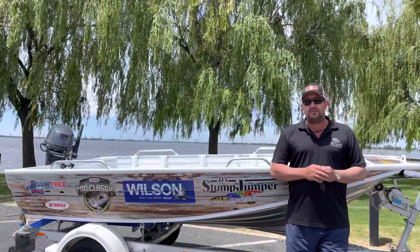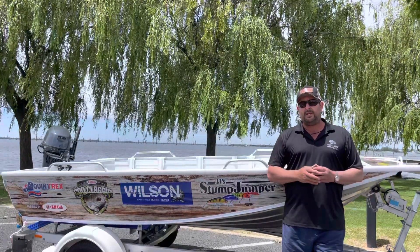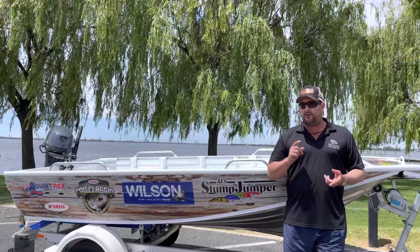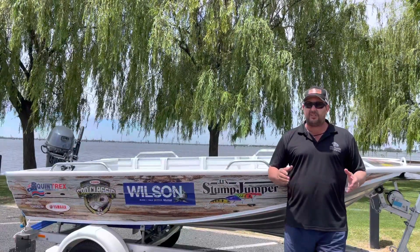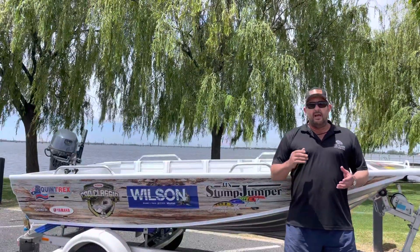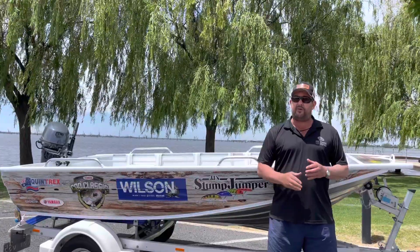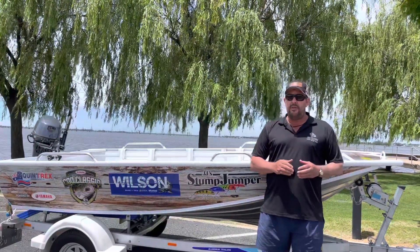Leading into the most exciting thing going around at the moment — Cod Classic, first full weekend in December. Friday the 3rd, Saturday the 4th and Sunday the 5th of December. Mighty Lake Mulwala here will come alive. We weren't expecting a big crowd, but numbers are looking like we could have around 1,500 to 2,000. Things are looking good.